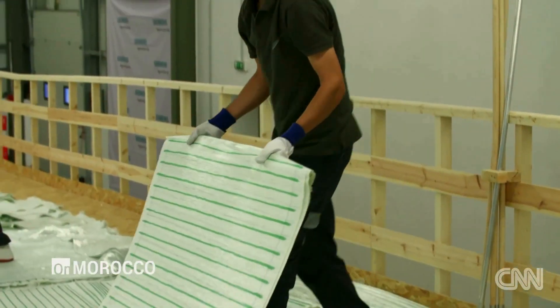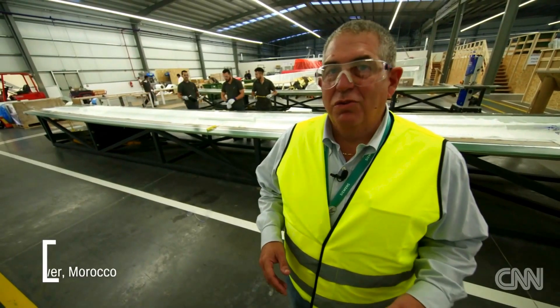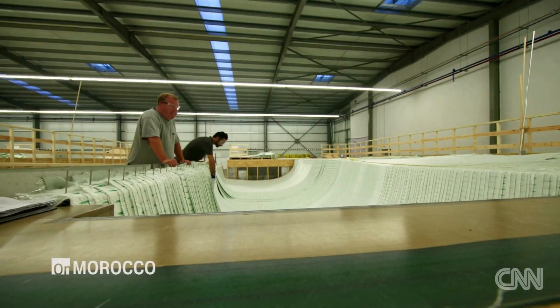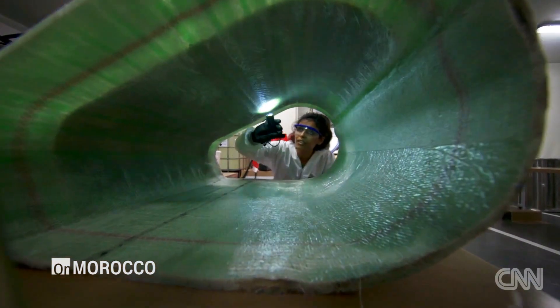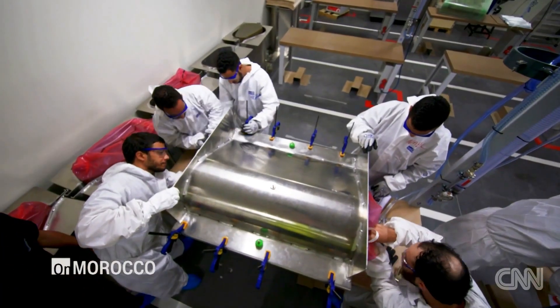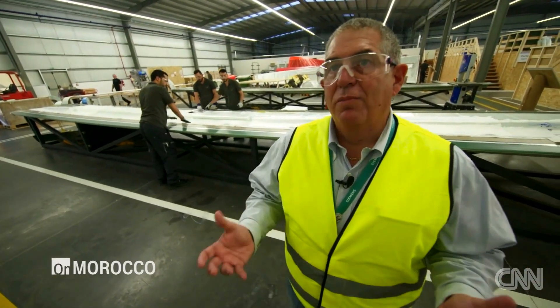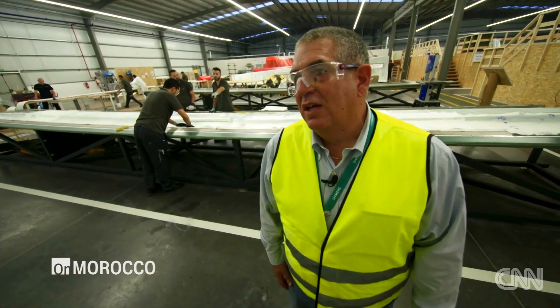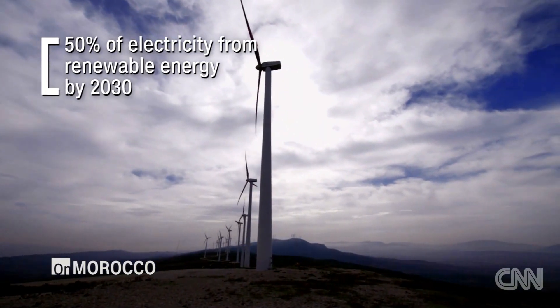At this temporary training facility, they try to simulate full-scale production, but one issue stands out: they need to make a 63-meter blade in a building that is only 50 meters long. They've had to adapt some of the processes — essentially cutting the blade into a couple of different sections. This allows the trainees in Morocco to get familiar with the products and handling, before many of them travel to Denmark for hands-on, intense training in a real-life production environment.